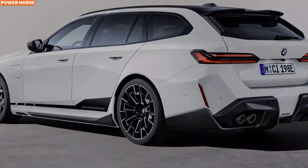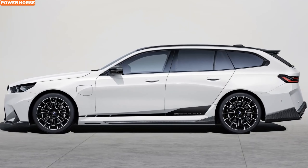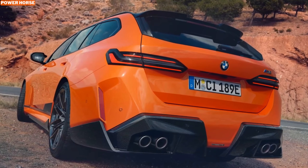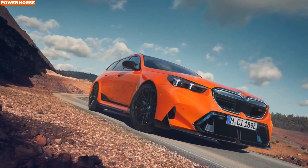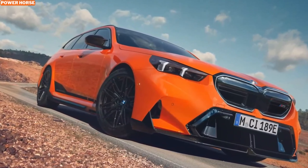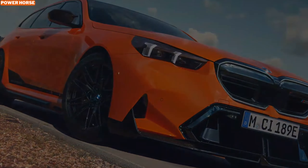BMW hasn't shown off much of the interior for the upgraded M5 Touring, but we do know a few exciting details. Fancier floor mats with leather-like edging, contrasting stitching, and the famous M colors will be available — a small touch that adds a dash of luxury and performance to the overall feel of the interior. One of the more playful touches is the M Performance branded key cover, a high-quality cover wrapped in Alcantara and leather designed to mimic the texture and appearance of carbon fiber. It's the perfect accessory for anyone who wants to carry a piece of their M5 Touring with them, even when away from the vehicle.